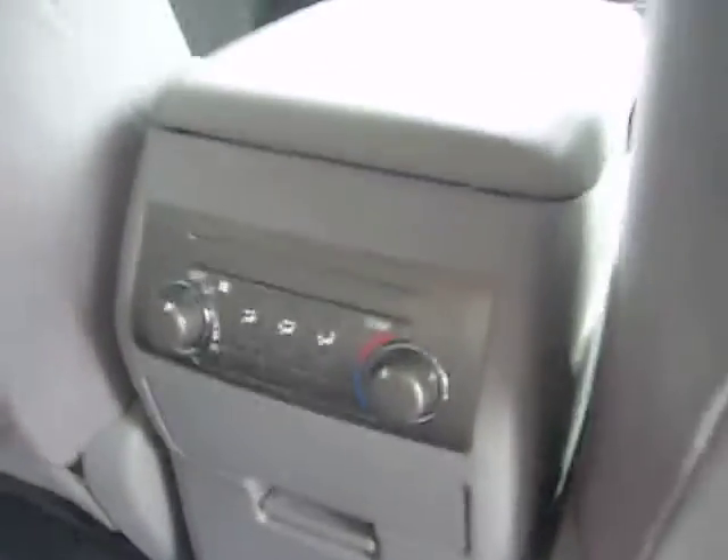Third row seating that is removable. Dual climate control for the back passengers. And this does fold up as well to become the third seat.